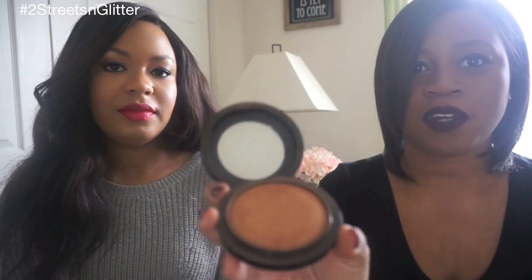Moving to setting powders: I have the MAC Mineralized Skin Finish in Dark Deep. It's a straightforward powder, but I love it — you can even skip foundation, put on some concealer, and buff this over your face for a natural foundation look. I also use the Cover FX Blotting Powder, and I'm not sure of the shade but it keeps you matte, no question.